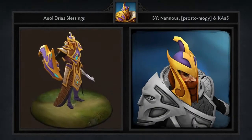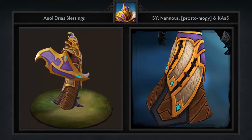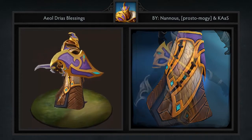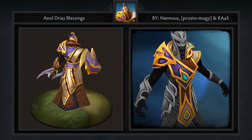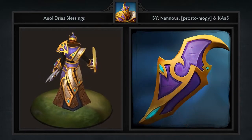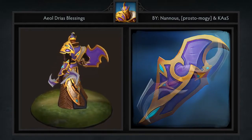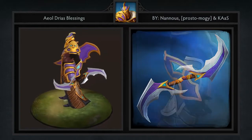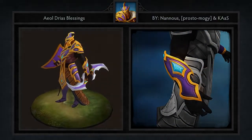First up is the Eyal Dryas Blessing set for Silencer, created by Nanu, Prostomoji, and Kos. It comes with 7 items including a Helmet, Robe, Shoulder Plate, Shield, Glaive, Armlet, and Loading Screen. This is a very high quality submission for a hero that just isn't played as much as one would expect. This set has a kind of Mayan theme to it, with the face on the shoulder being the main point of emphasis. Loading screens seem to be the standard in today's workshop, which I think is a good thing.